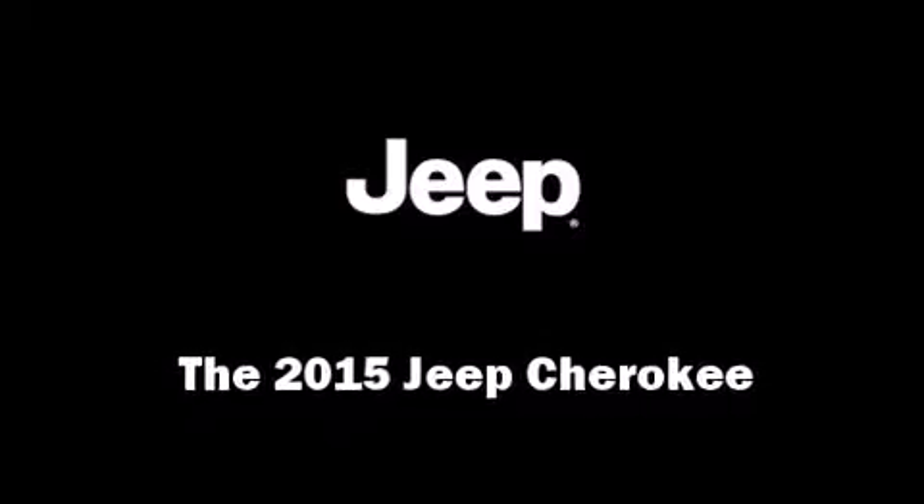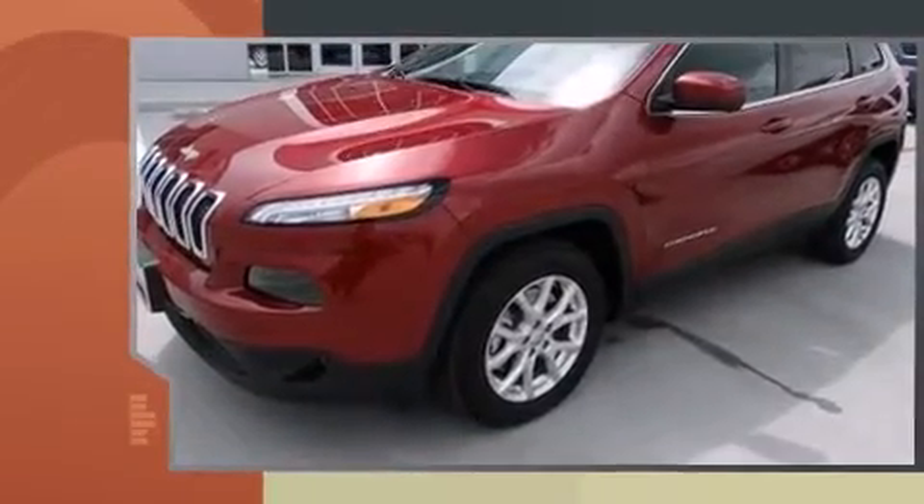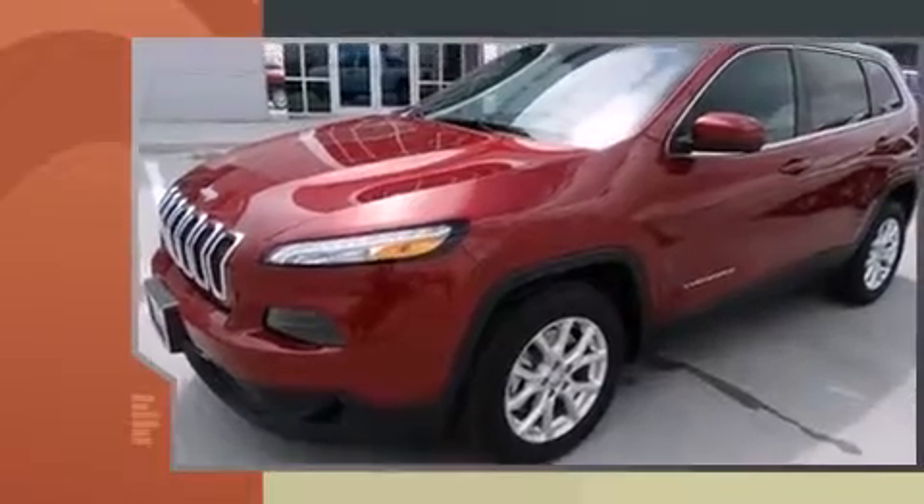Climb inside the 2015 Jeep Cherokee. It features an automatic transmission, front-wheel drive, and a 2.4-liter four-cylinder engine.